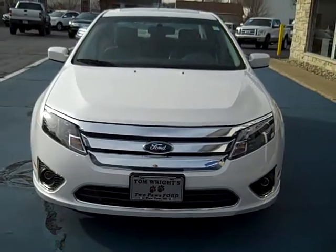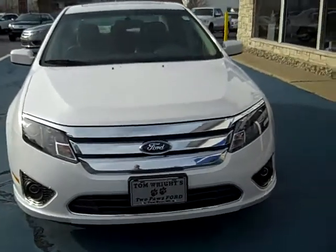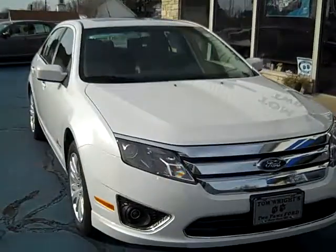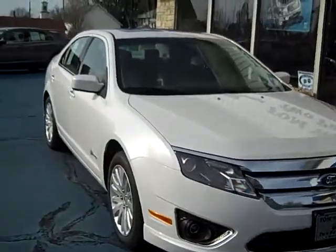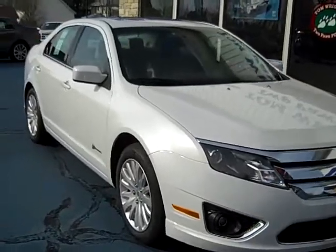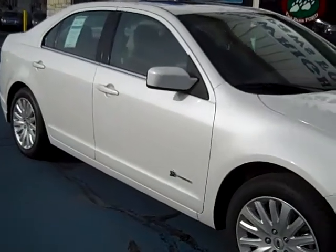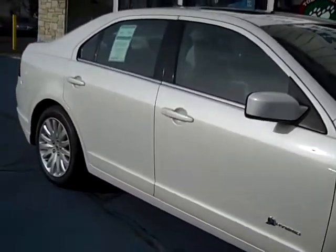Hello, this is Jack Lloyd at Tom Wright's Two Paws Ford in beautiful downtown Pawpaw, Michigan. What we have here is a 2010 Fusion Hybrid, the most fuel-efficient mid-sized car on the market. It's rated at 41 miles per gallon in the city, 35 on the highway.